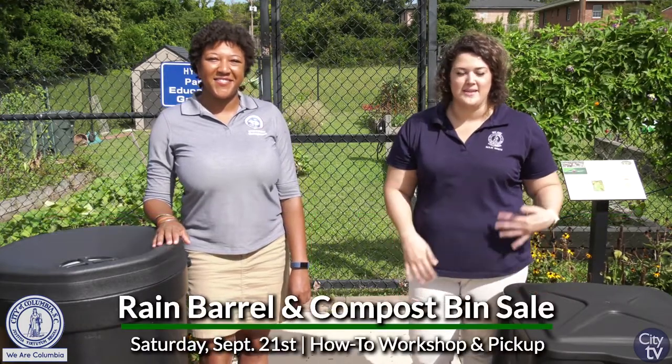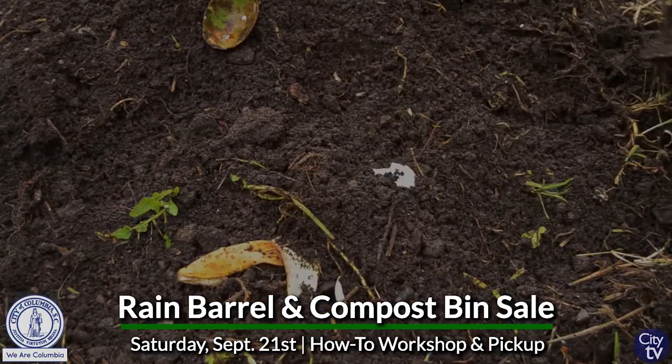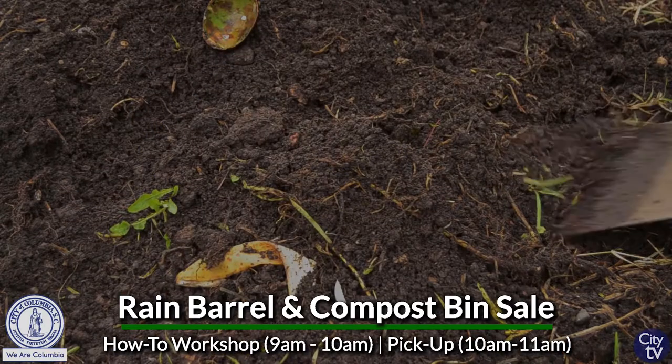We're here selling compost bins and rain barrels. Composting is nature's way of recycling. We can turn our grass clippings, leaves, and food scraps back into soil amendments.